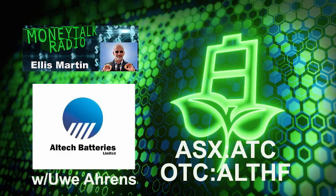This is Money Talk Radio and I'm Ellis Martin. Today Uwe Ahrens joins me. Mr. Ahrens is Managing Director at Altec Advanced Materials AG and is Executive Director of Melowar Industrial Group Berhad. Mr. Ahrens holds Master's in both Mechanical Engineering and Business Administration from the Technical University Darmstadt, Germany. Altec Batteries trades on the Australian ASX as ATC and in the U.S. on the OTC as ALTHF. Welcome to the program. Thank you for having me.